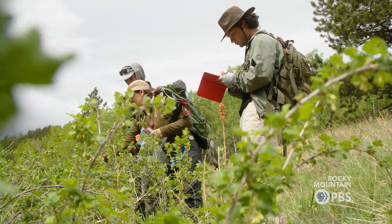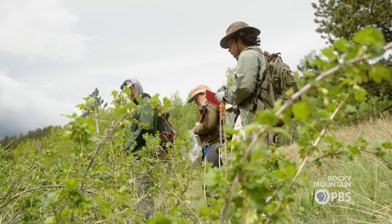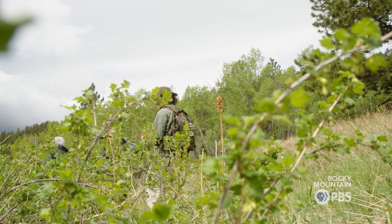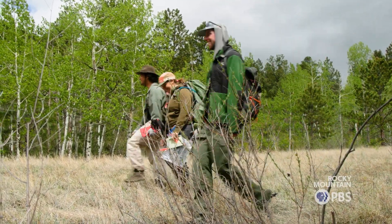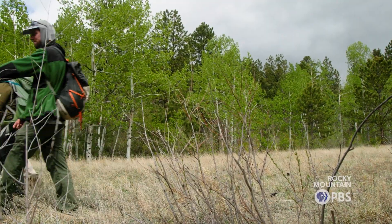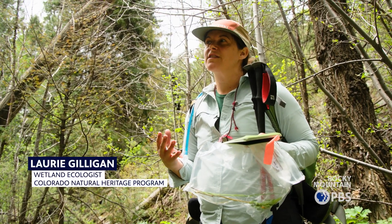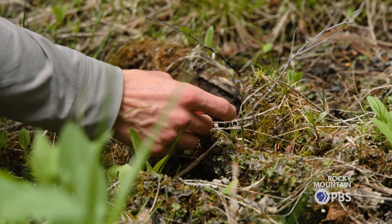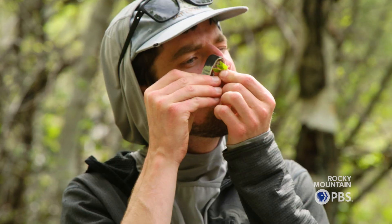Sometimes on old properties that have been stewarded for a really long time like this one, you can just find some really amazing high quality biodiversity just by walking around. Each species has a C value assigned, called a coefficient of conservatism, which ranks how much human disturbance a site can withstand, and that helps us understand what is at risk.